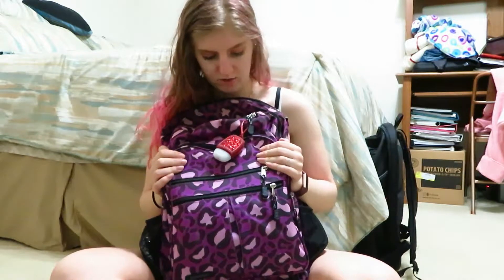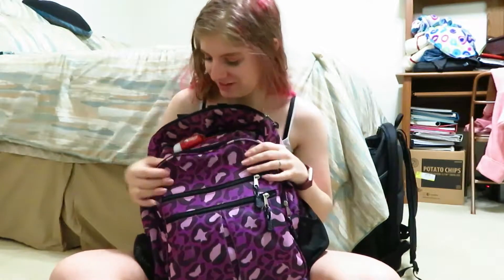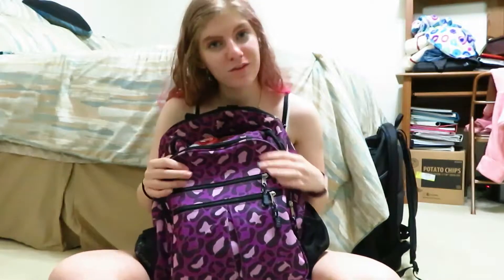So as you guys know, this has been my backpack since I started college. I covered the dust but I honestly don't even know half of what's still in here, so I'm going to be spending this video exploring it with you guys watching.